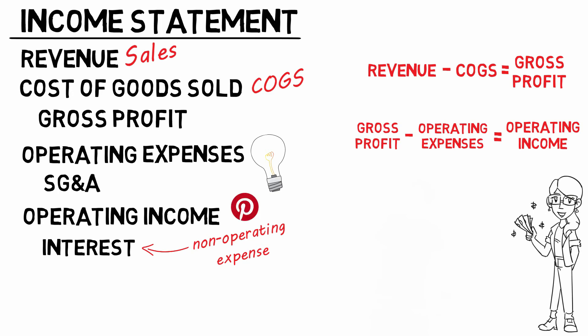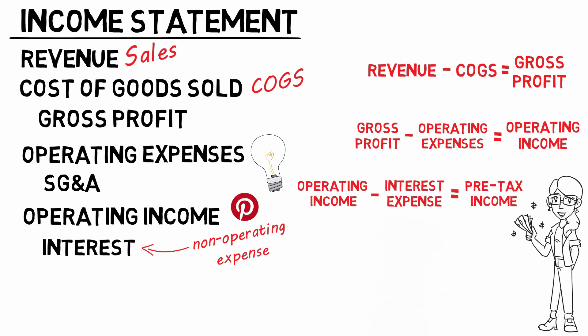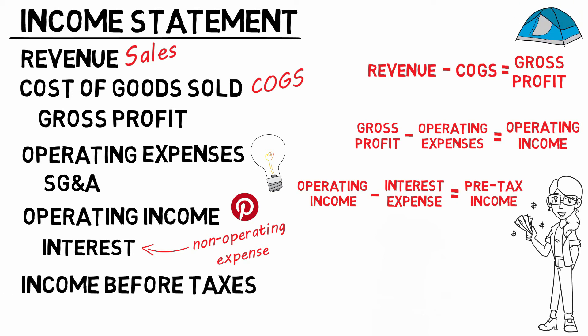With non-operating, most often interest belongs right here — so tell your friends on Pinterest. Pre-tax income minus interest expense gives us pre-tax income, it's getting intense. Hold up, relax, we're almost done — just subtract taxes and you've got net income.